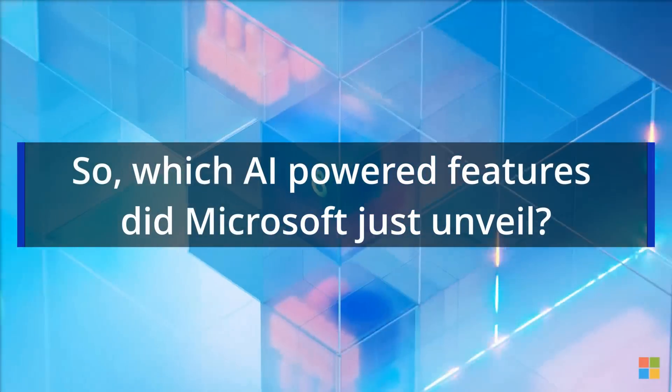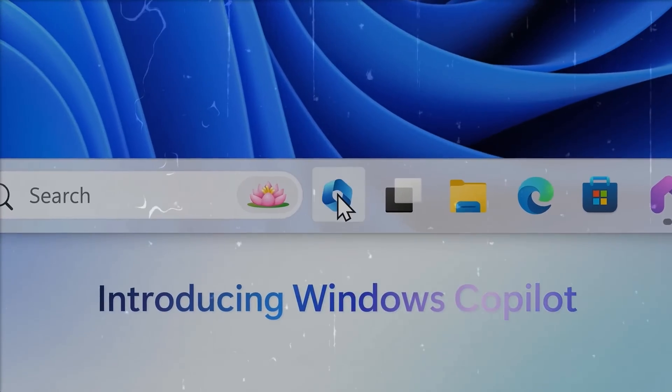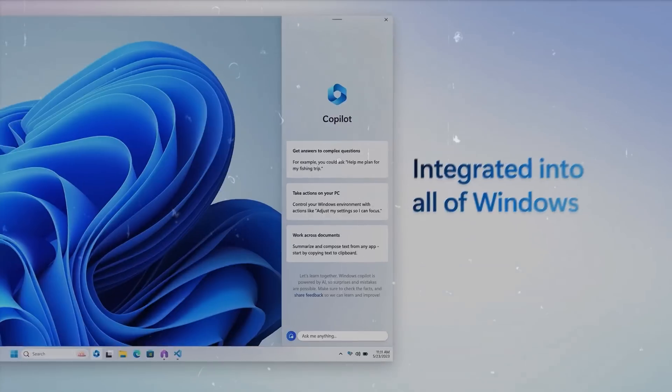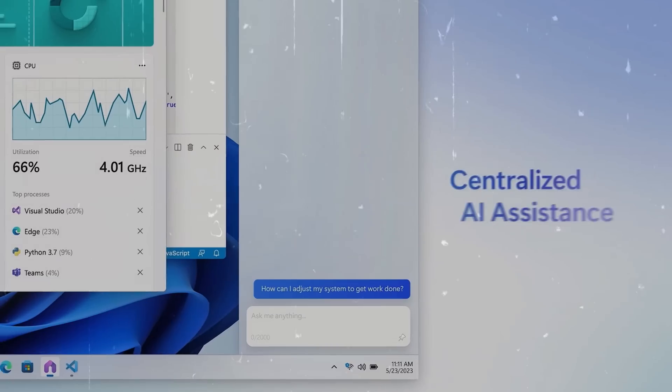Which AI-powered features did Microsoft just unveil? First, Windows Copilot. At the heart of Windows 11's AI upgrade is this integrated AI assistant, designed to help you with any task on your PC. It is accessible via a button on the taskbar.